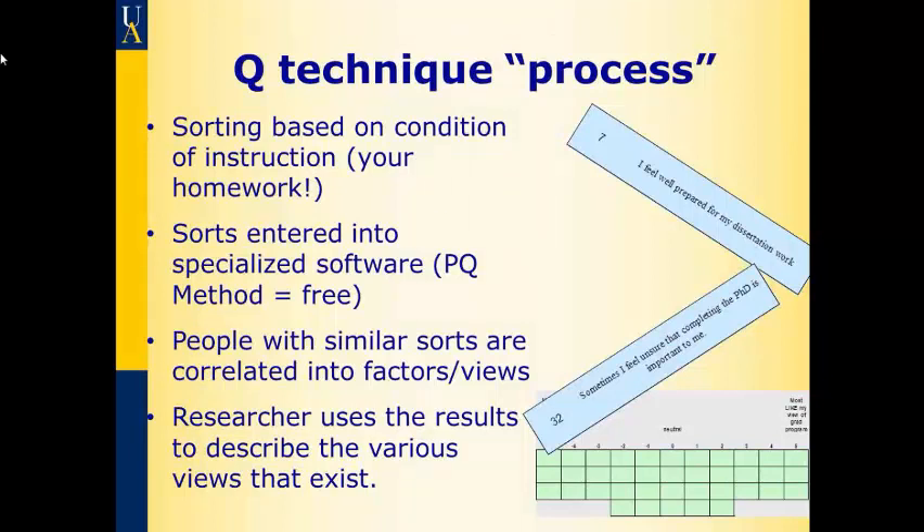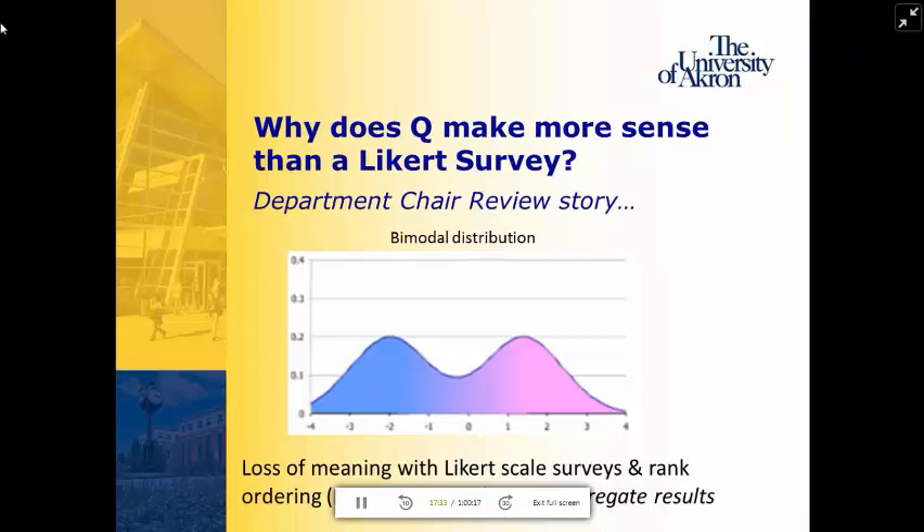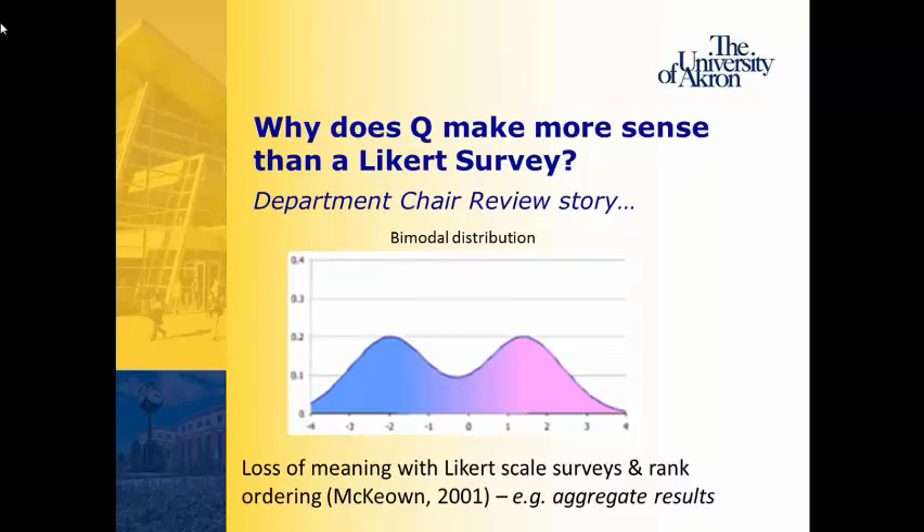So why does Q methodology make more sense than a different sort of approach? I like to tell a story — the story of my now former department chair, John Belen.